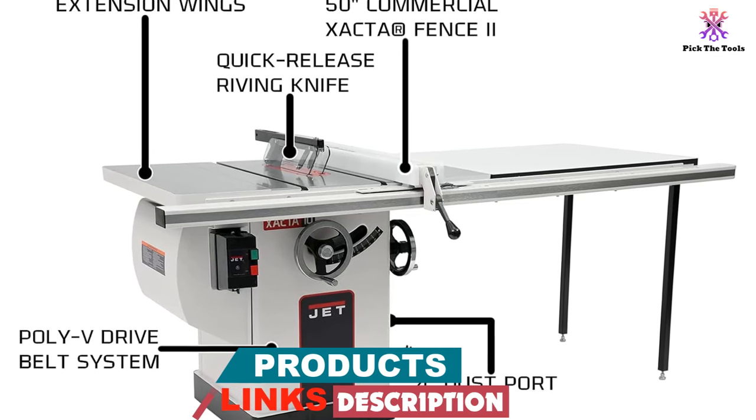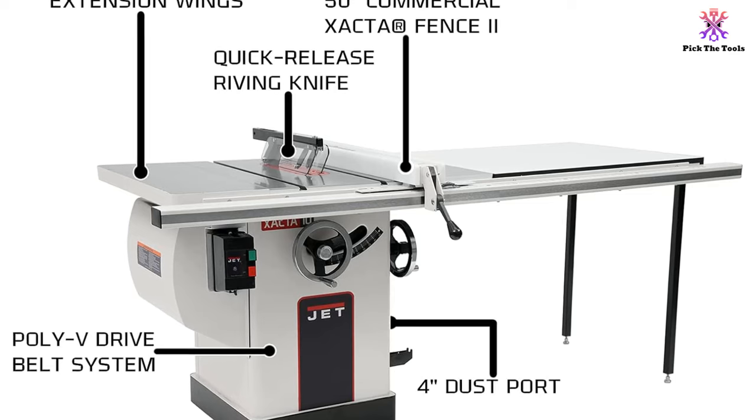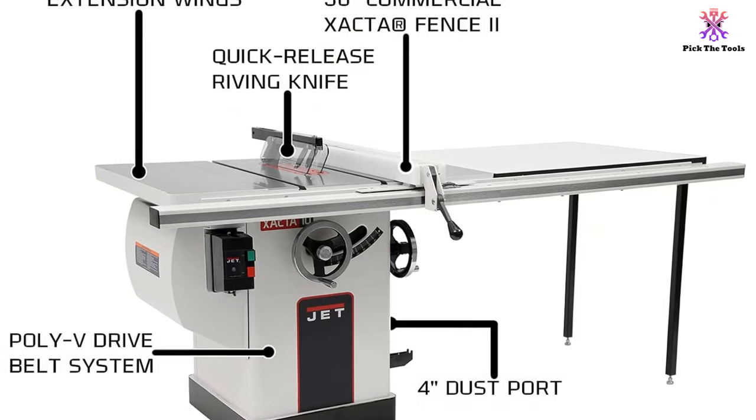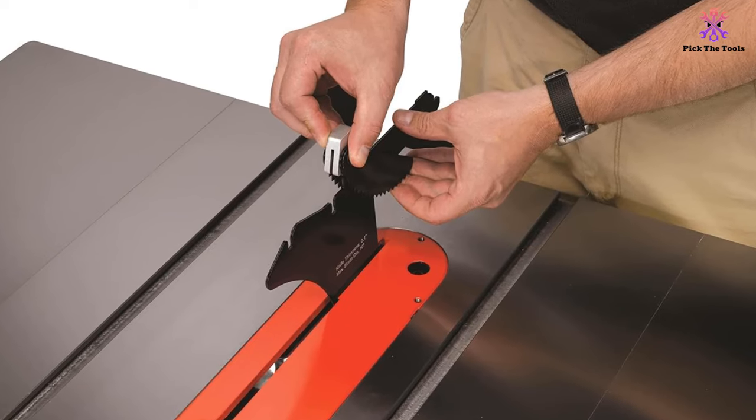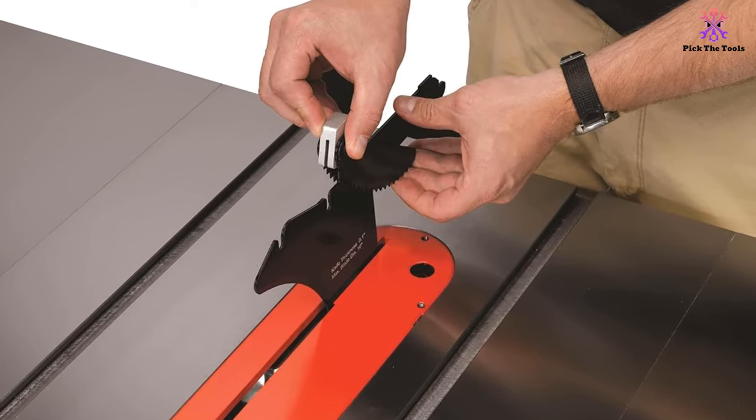Users loved that the saw blade and fencing come perfectly aligned to each other and to the table. Plus, the table features a push-button arbor lock that makes it fast and easy to change out blades when working on different types of wood.